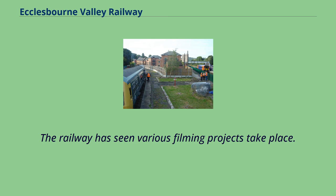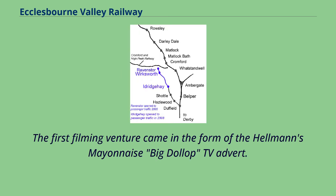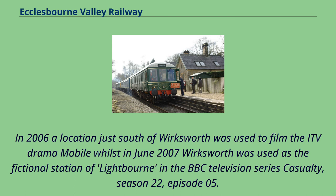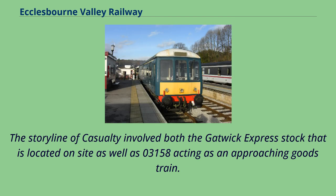The railway has seen various filming projects take place. The first filming venture came in the form of the Hellmann's Mayonnaise Big Dollop TV advert. The following year the railway was used again to film the National Geographic Channel's Seconds from Disaster, where ex-Gatwick Express coaches were used to depict the Ladbroke Grove train disaster from 1998. In 2006 a location just south of Wirksworth was used to film the ITV drama Mobile, whilst in June 2007 Wirksworth was used as the fictional station of Lightbourne in the BBC television series Casualty, Season 22, Episode 05. The storyline of Casualty involved both the Gatwick Express stock located on site as well as 03158 acting as an approaching goods train.